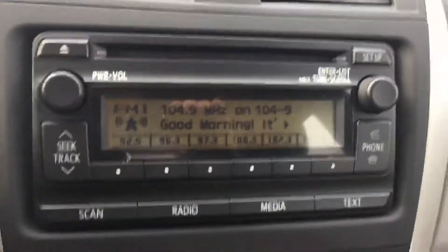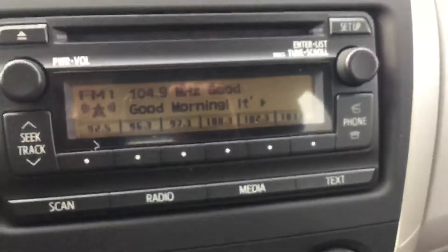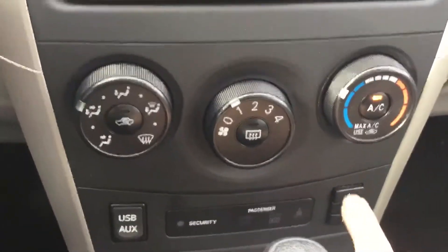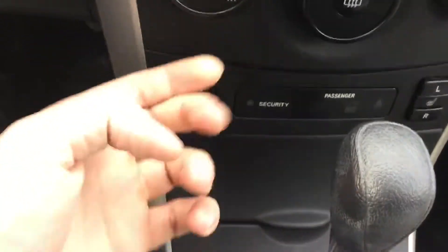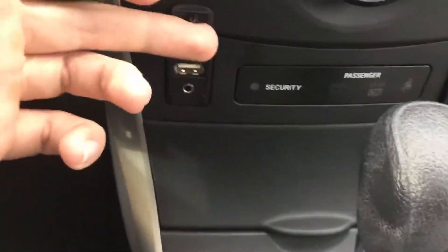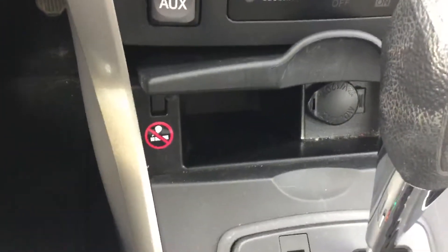AM/FM radio, and right over there is your Bluetooth as well. Climate control just right down there. Two levels of heated seats — driver and passenger. And then you have your auxiliary and your USB right here to charge your phone and listen to your music. And you have a 12-volt outlet right in there.